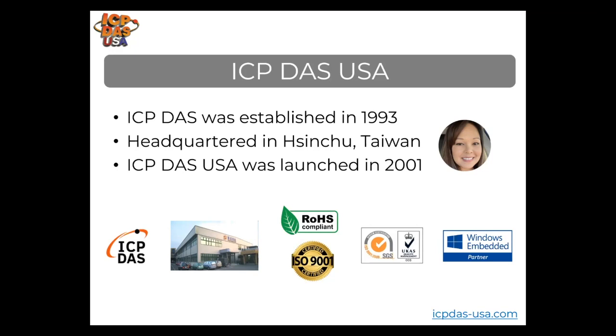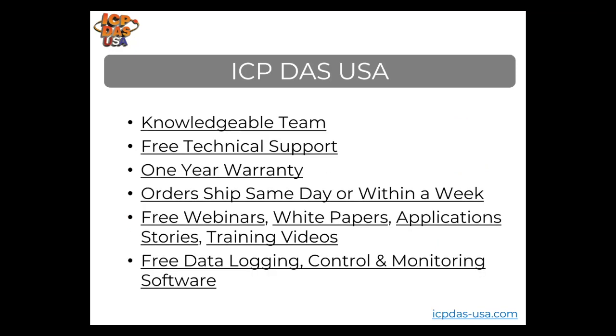We have a knowledgeable team here. We provide free application consultation, product specification, and free tech support. We can also help you with questions, setting up equipment, and troubleshooting issues. If you're going to buy a large volume of equipment, we can provide configuration services before we ship, making installation much faster and easier. Our products come with a one-year warranty and are very reliable.